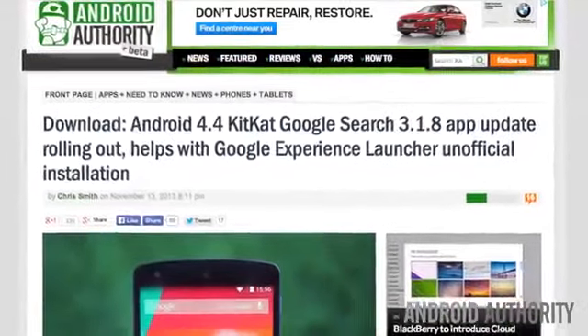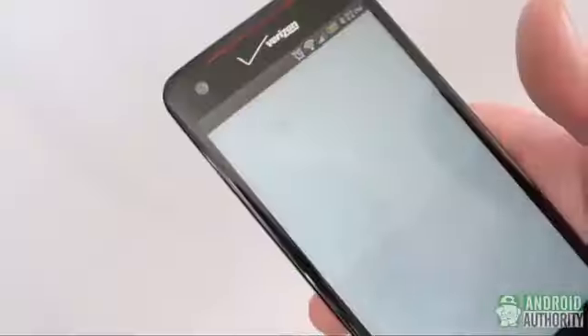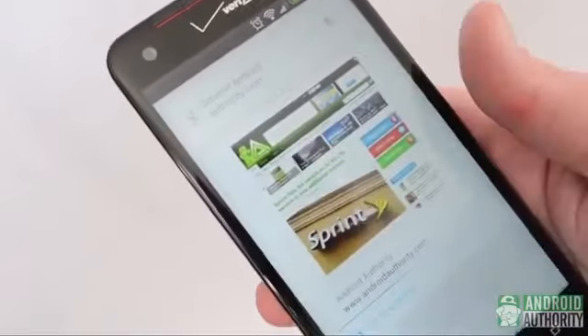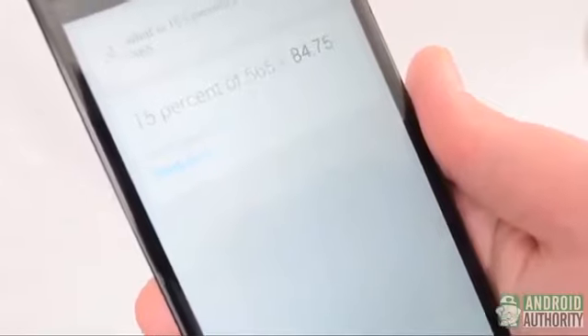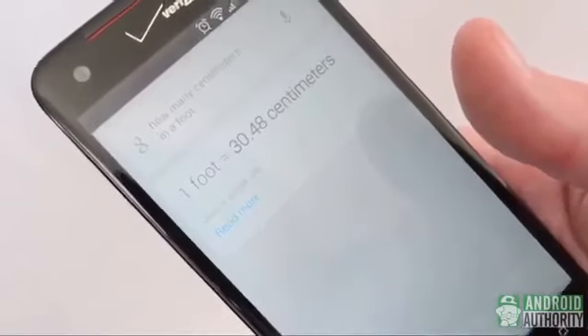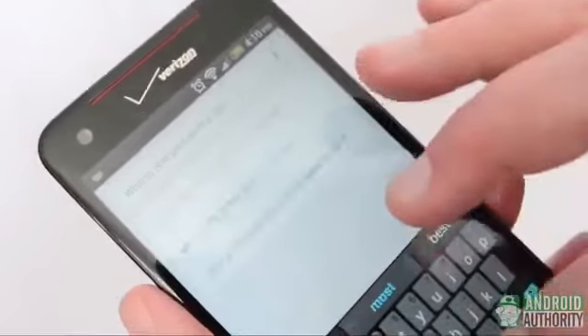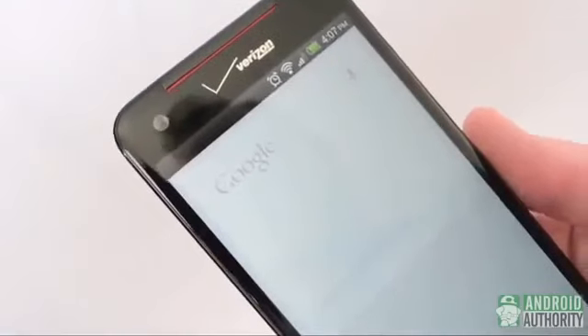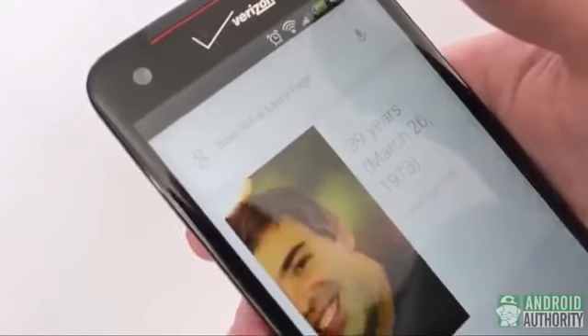Moving on to Google Search on Android: Google Search 3.1.8 brings several improvements to devices running Android 4.1 Jellybean or later, including new designs and features. The website update card brings you the latest posts from your favorite blogs so you'll never miss a story. The news topic card brings fresh articles on topics you care about, and the what-to-watch card gives you movie and TV recommendations when you're staying in.